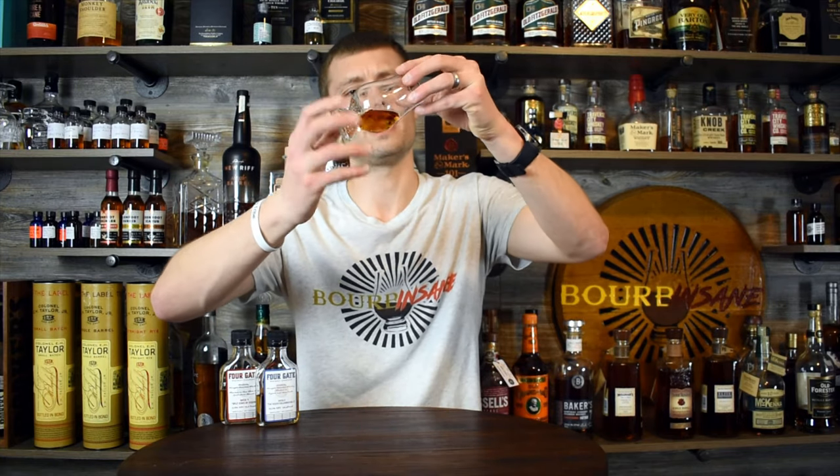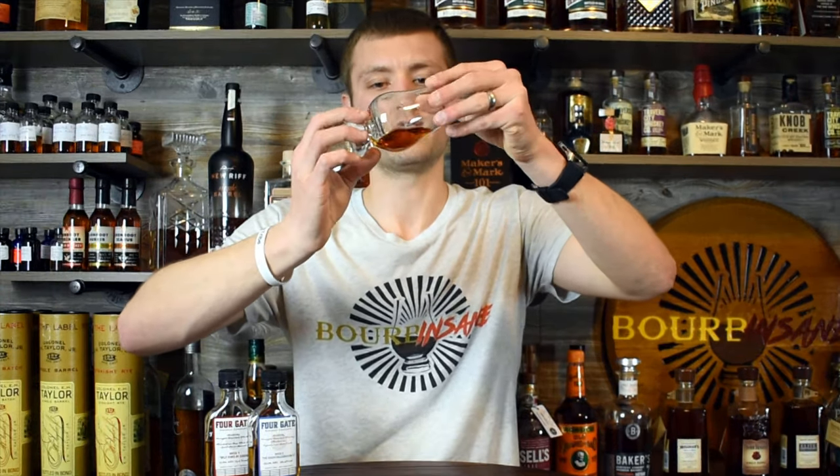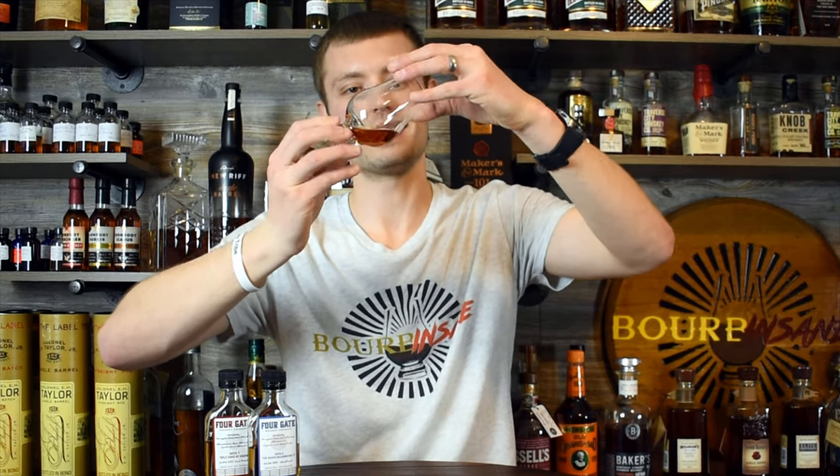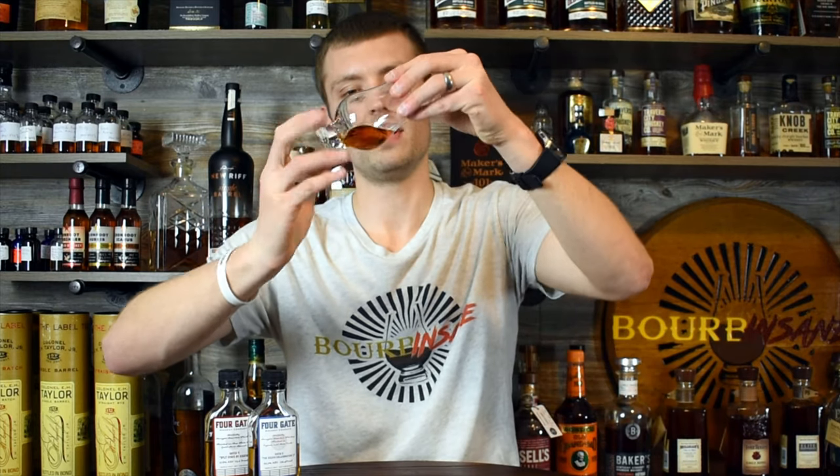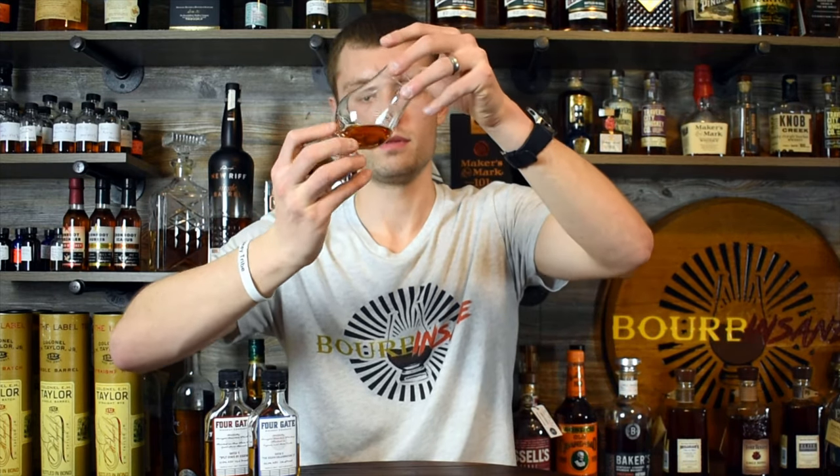Let's go right into it. The color is very, very nice — very dark. I think the cognac barrel as well as the 12-year age is just taking over on this. Nice legs sticking to the side of the glass. The proof is definitely going to help that, as well as the non-chill filtering. Very, very nice. It's a very inviting dram, and I can't wait to go into it.